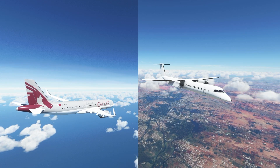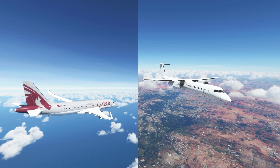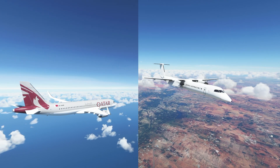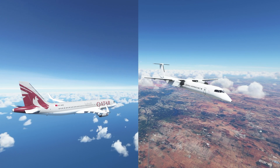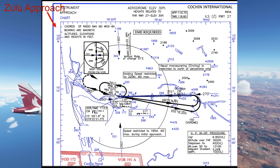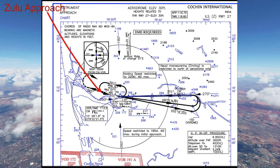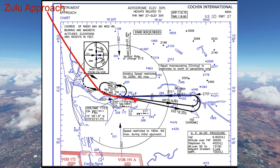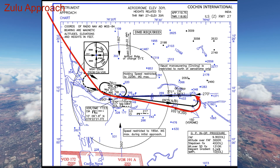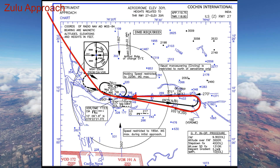Cochin International has 3 approaches for runway 27: X-ray, Yankee, and Zulu. Think of each approach as a highway in the sky that you fly along to get to the runway — it takes you along specific waypoints and beacons, making sure that you're safe from terrain and obstacles. If you're approaching from the northeast or the southeast, the Zulu approach is perfect. You overfly the Charlie India Alpha VOR, fly away from the airport, then turn around and lock onto the ILS of runway 27 for a simple 3-degree descent.